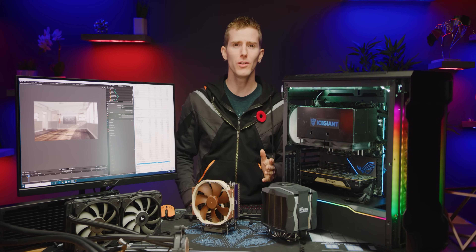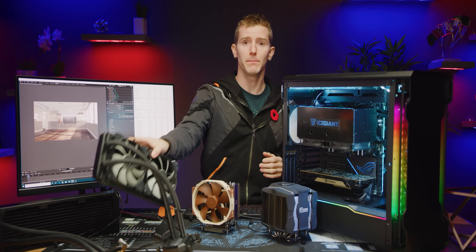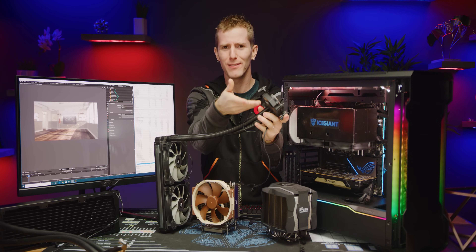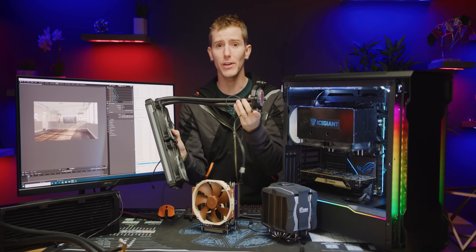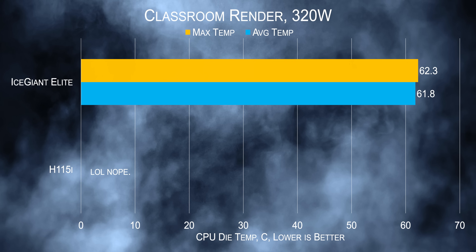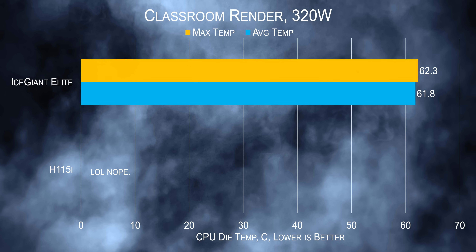Of course, you guys have gotta be wondering: what about water cooling? Thing is, unlike a heat pipe, water doesn't have a point where it dries up in the CPU block — or at least, if it does, you have much bigger problems to deal with. So in theory, our thermosiphon should get left in the dust. But it doesn't. Our Corsair H115i cooled system managed to thermal throttle at just 320 watts.